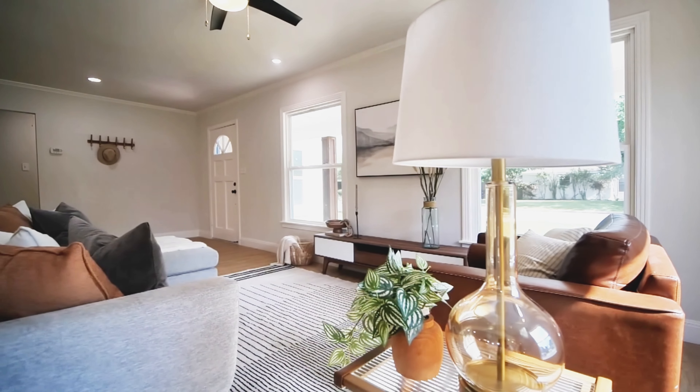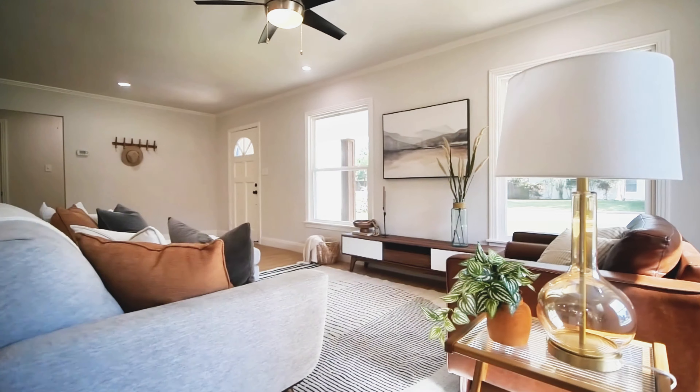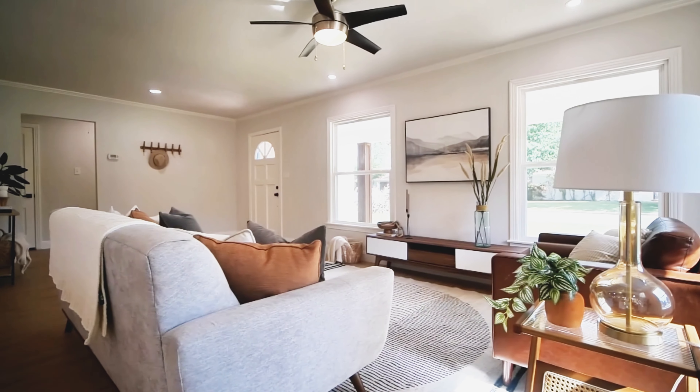This home has been completely remodeled and has been opened up to give you a large entertaining space right by the kitchen.